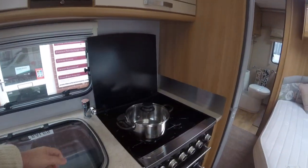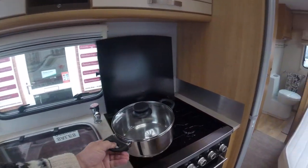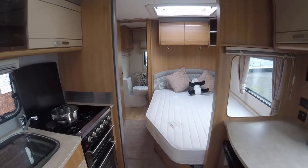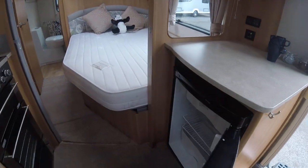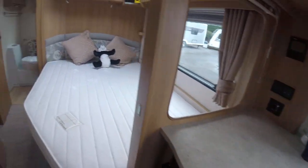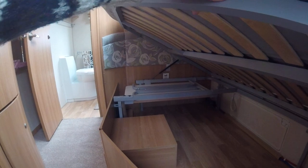Sink unit — unmarked — and the cooker similarly. Fixed French bed at the side with the larger fridge with full width freezer compartment. Sprung loaded access through to the under-bed storage areas and the freestanding table stowage.